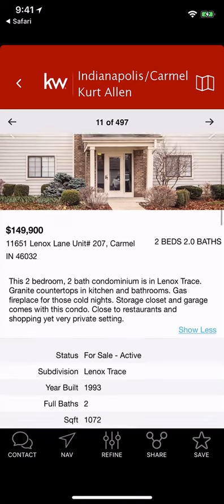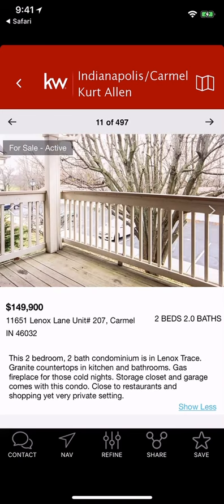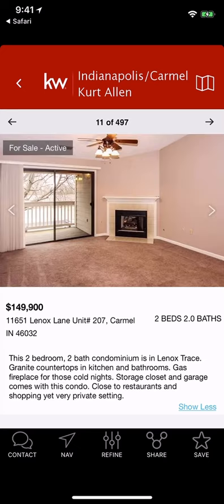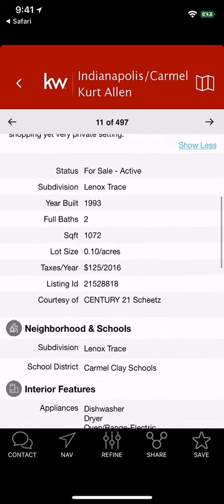You'll also notice that now when you're looking at a property you can do the picture view right inside — you no longer have to rotate your phone. However, if you do rotate your phone it will still do the slideshow in full screen just like you're used to, which is fantastic.